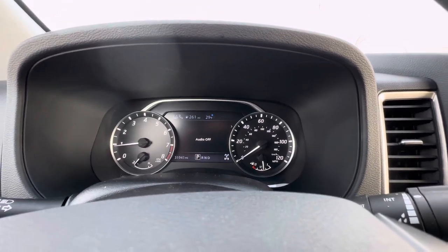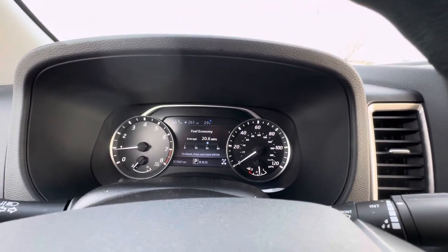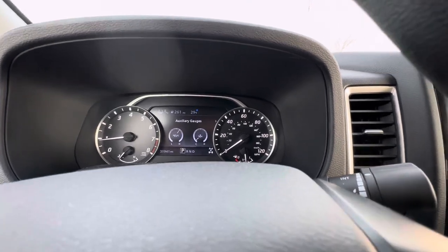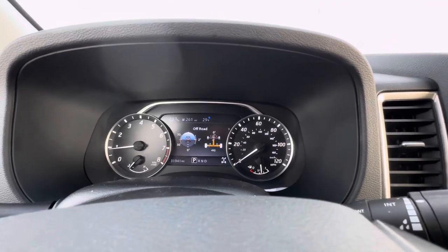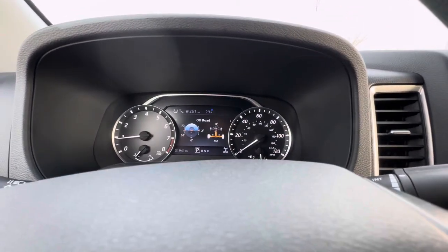Any of your entertainment information you can see on this screen as well. Fuel economy info, driving information, auxiliary gauges — and you also have this nifty off-road mode that will let you know what angles the truck is at, front to back and side to side.